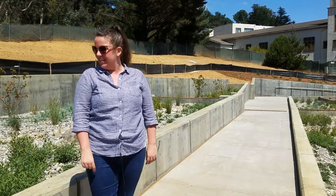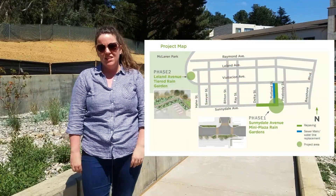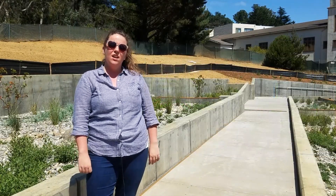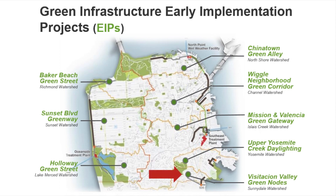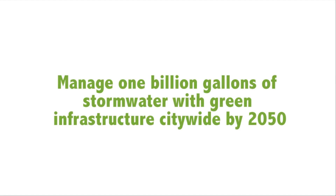I'm here to talk today about the Viz Valley Green Nodes. This is one of the eight green infrastructure projects going in as part of phase one of our 20-year sewer system improvement program. This is a piece of our green infrastructure puzzle that's going to get us towards the citywide goal to manage one billion gallons of stormwater with green infrastructure citywide by 2050.